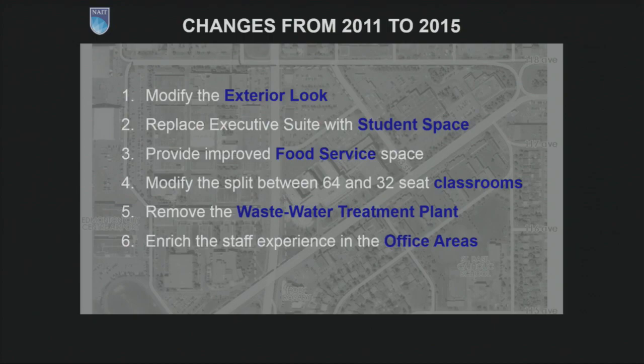I've talked about the changes to the exterior look, but there were some other changes that occurred between 2011 and today. One of the most important was that the old scheme had a suite for the president and the executive team. The new administration felt this new building was best suited for student use and gave up that office space in favour of increased student lounge, student study, and student gathering space. That's on level two, and I'll show you that in a moment.